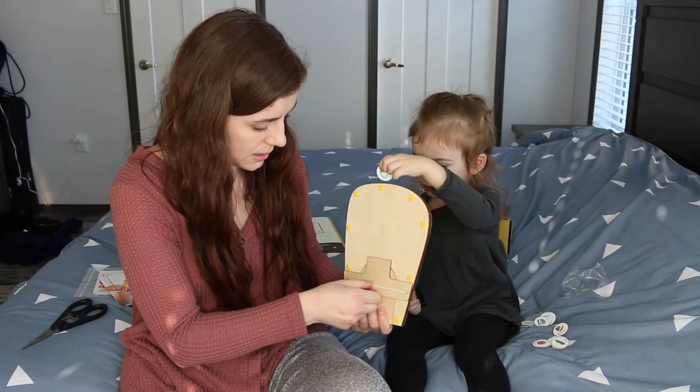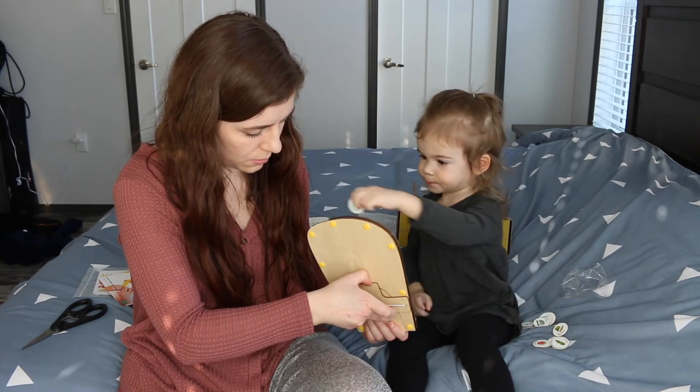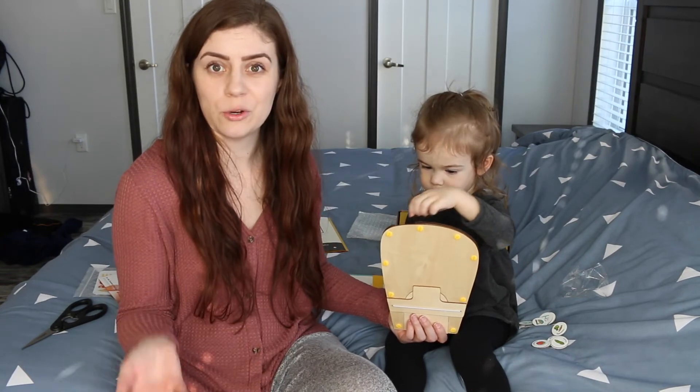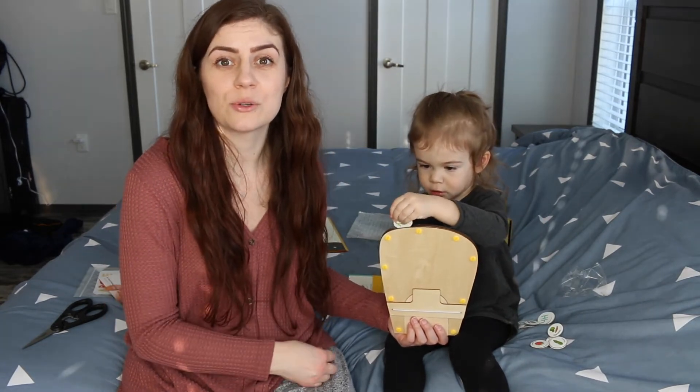The back opens to get them out somehow — I'll have to read the instructions so I don't break it. Thank you guys for watching. Let me know if you get Kiwi Crate, any of the ages, if you like it, if your kid likes it. Thank you so much for watching and we will see you in another video — bye!